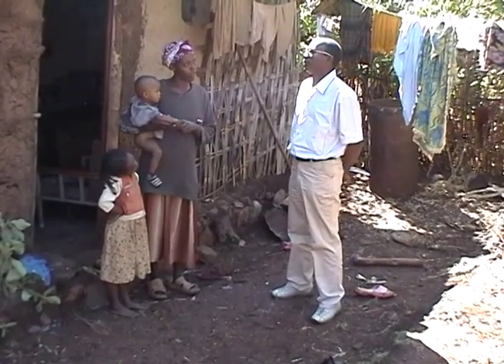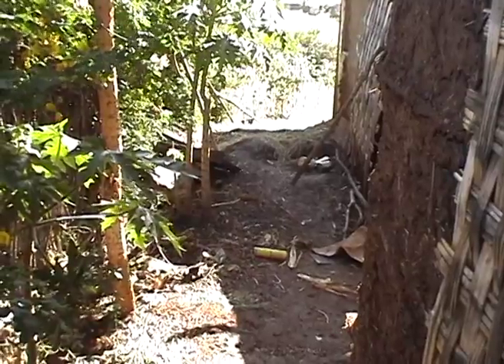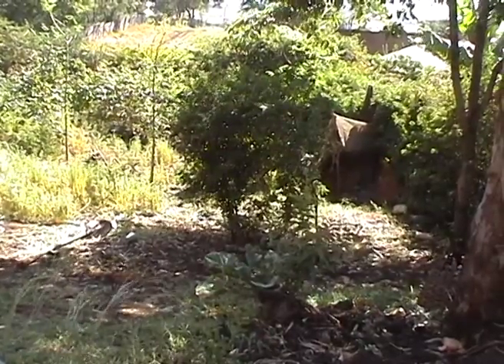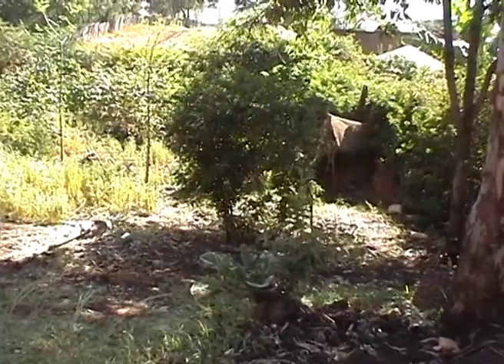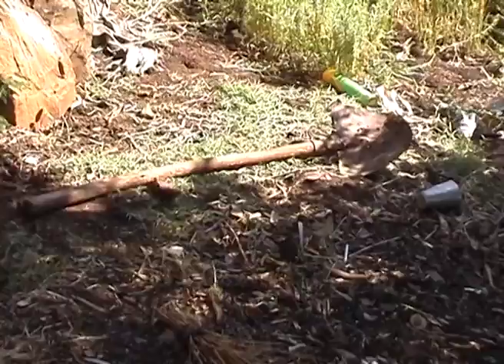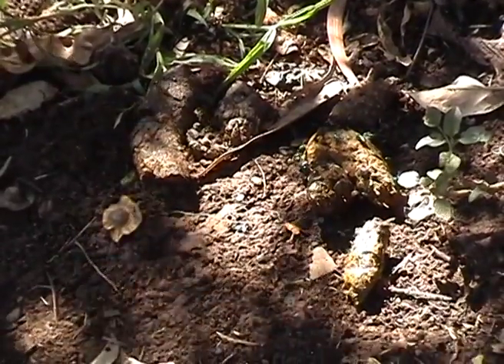This family is interested in an installation of an EcoSan toilet on their compound. They grow vegetables in the backyard and would like to use the resources. There is no toilet yet on their property — we just found a shovel and human excreta in a corner of the compound.